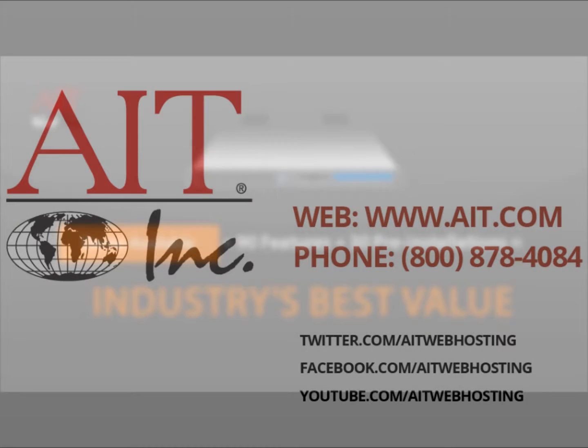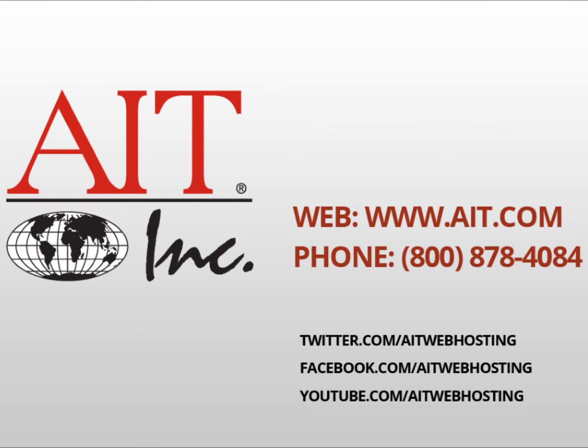Check out our free demo of this platform, and also check back frequently for more pre-installed applications.